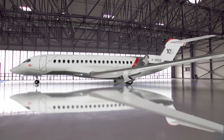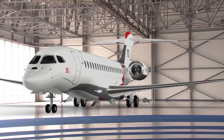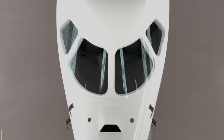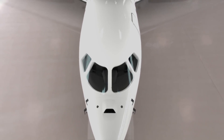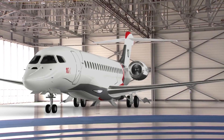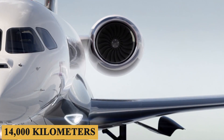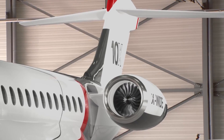Engineers and designers focused on three core elements: range, cabin comfort, and technological sophistication. The aircraft can reach a top speed of Mach 0.925, making it one of the fastest jets in its class, and boasts an impressive range of 7,500 nautical miles or 14,000 kilometers, allowing it to connect virtually any two cities on the globe with a single refueling stop.